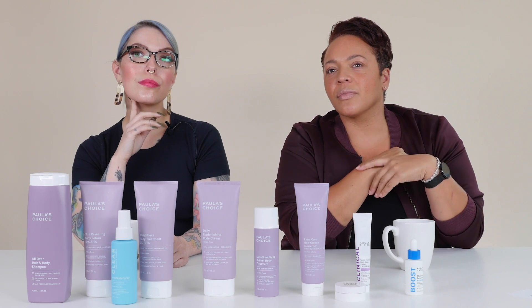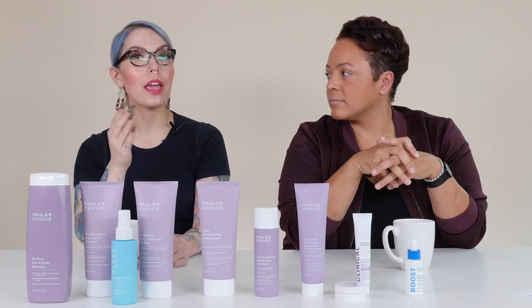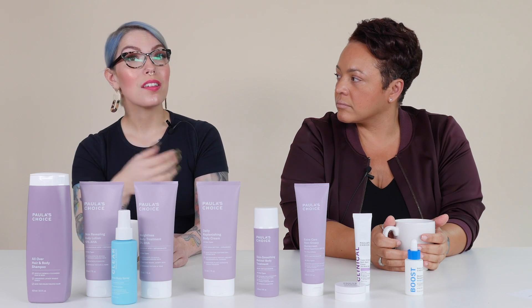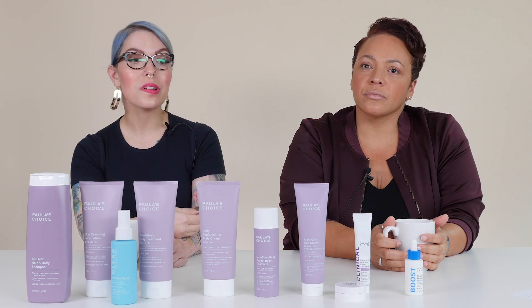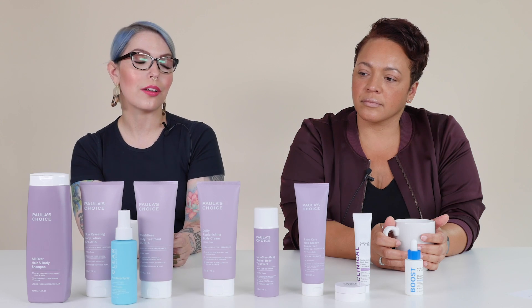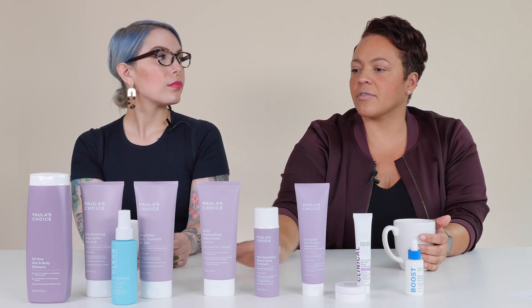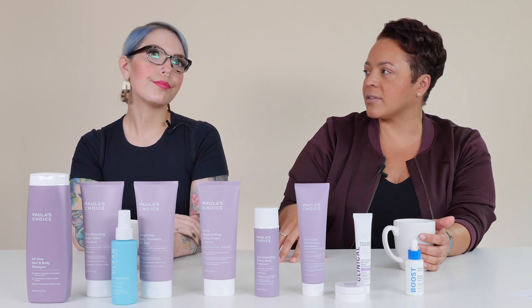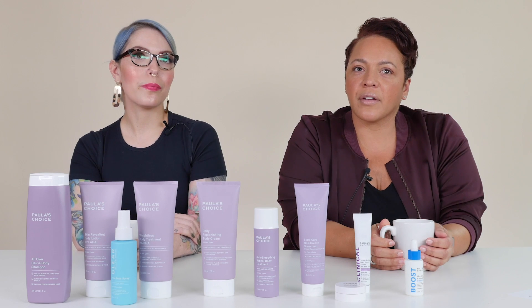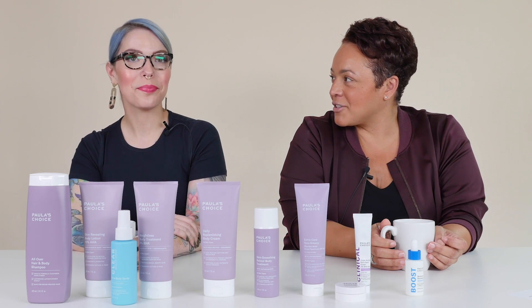Are these formulas okay for tattoos? Yes — just make sure you're not applying while your tattoo is still healing, which can take a few weeks. Be delicate around that area. Once healed, absolutely safe to use any of these products, and your tattoos cannot get enough sunscreen. The leave-on exfoliants work at a surface level, while tattoo ink lives at a deeper level, so there's no concern about affecting the ink — and they'll actually make tattoos look a little brighter by removing dead skin on top.